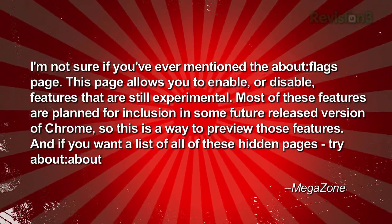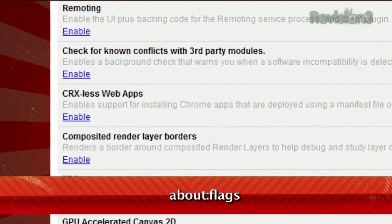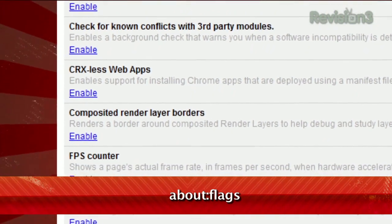Thanks Megazone! About:flags lists a bunch of experimental features like side tabs, an FPS counter, print preview, blocking all third party cookies, and more.